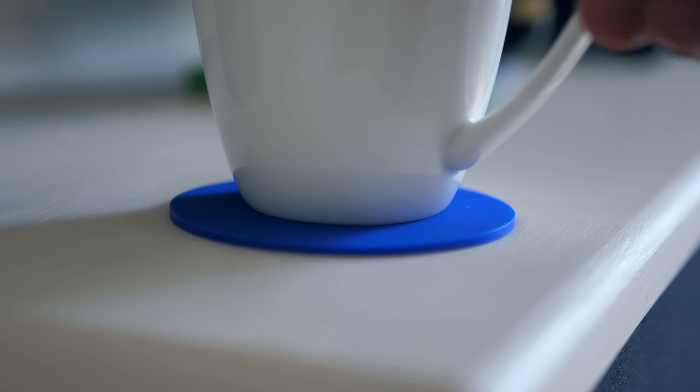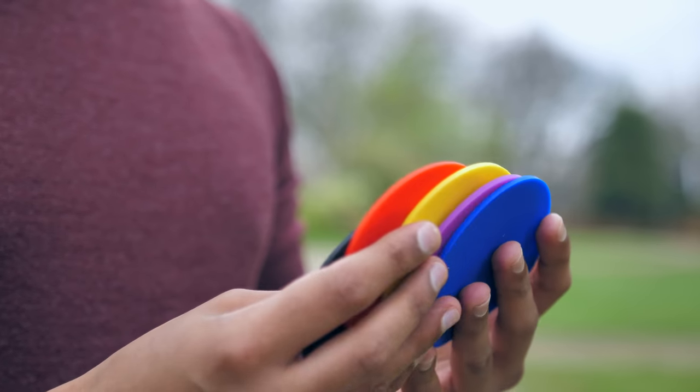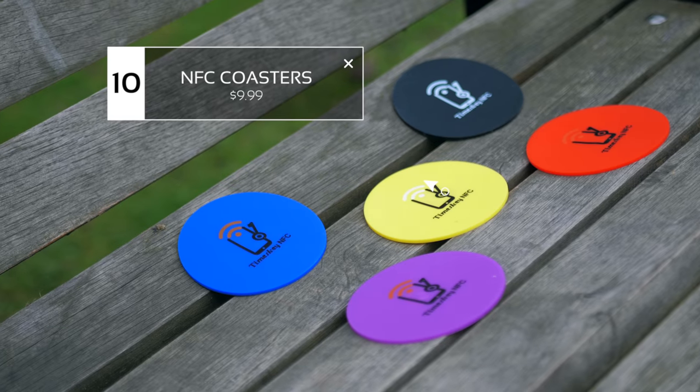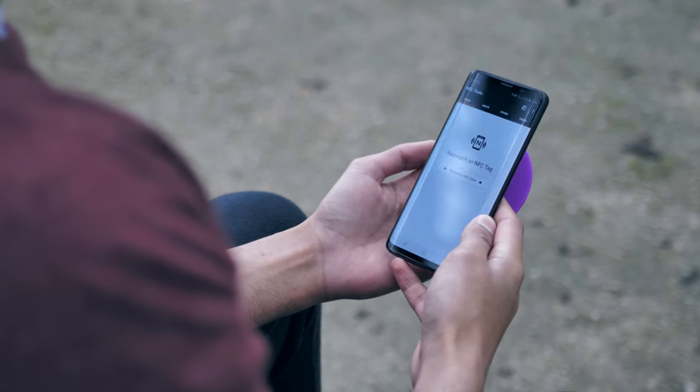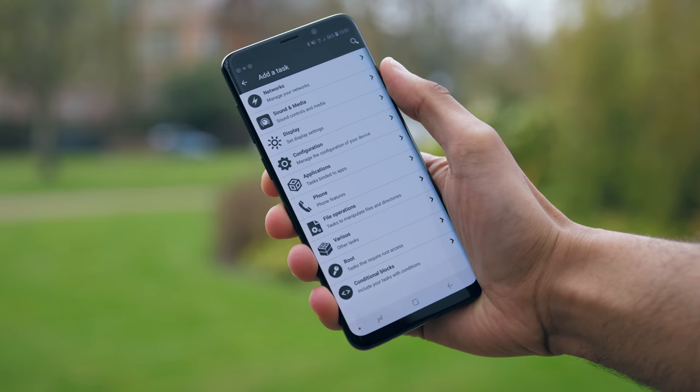Is it a coaster? Is it an NFC tag? Well, gadget number one is actually both of those things. In one pack you get five of these delightfully coloured little discs, and each one contains a unique NFC chip, which means that when your phone comes into contact with them, you can program any number of outcomes.